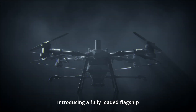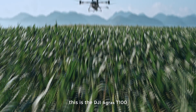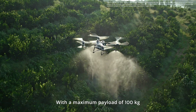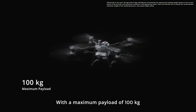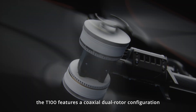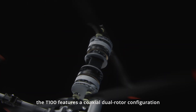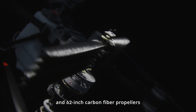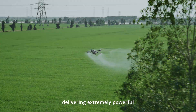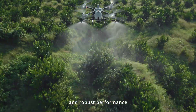Introducing a fully loaded flagship. This is the DJI Agris T100 with a maximum payload of 100 kilograms and a single axis thrust of 82 kilograms. The T100 features a coaxial dual rotor configuration and 62 inch carbon fiber propellers delivering extremely powerful and robust performance.